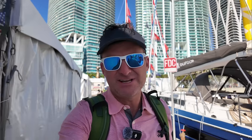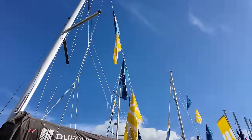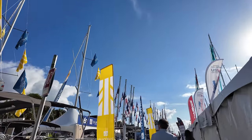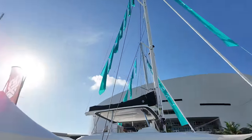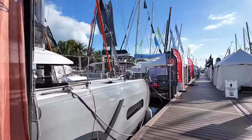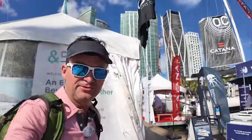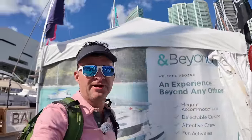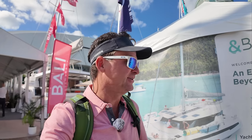The sailboat side is actually the smallest area here. They have a lot of power boats, super yachts, and the convention center is pretty big. But not some of the more high-end luxury boats — definitely all the catamaran manufacturers and stuff like that. This is the Navigar booth.